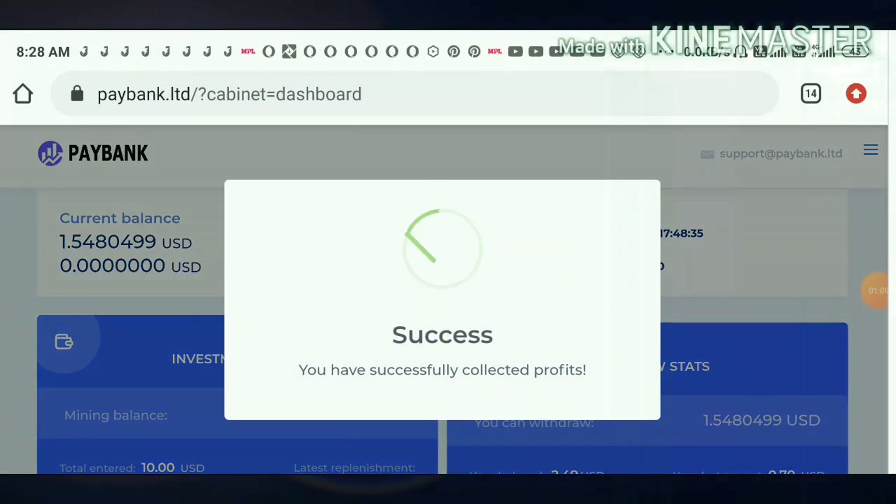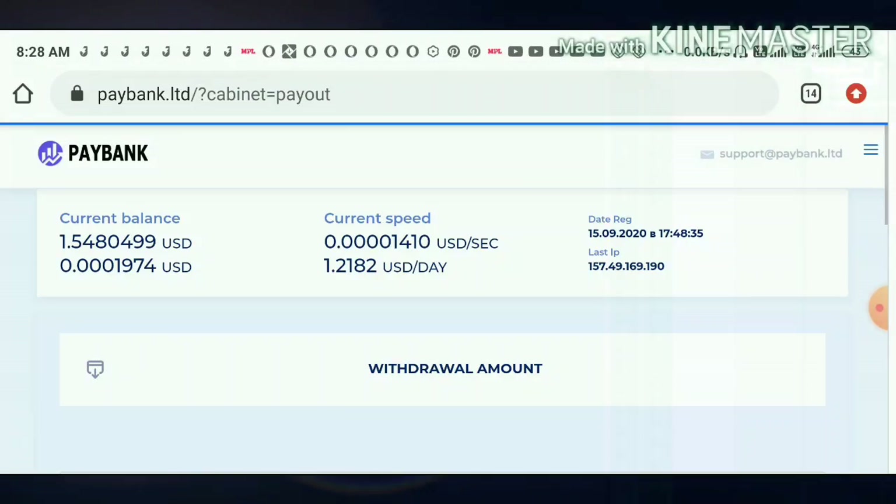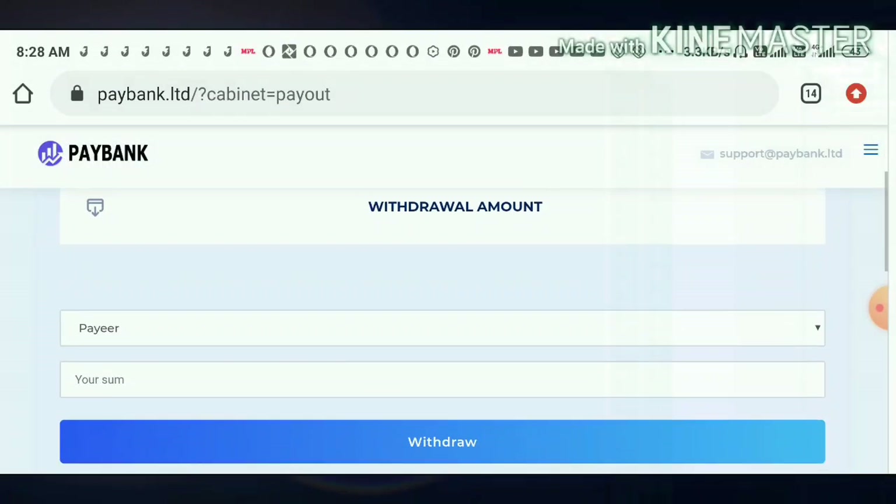Yes, you can see now — currently I have one point two five four dollars here. I just tried to make a withdrawal of one point five four dollars, and I hit the withdraw button.